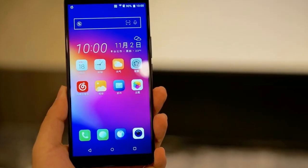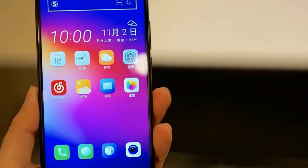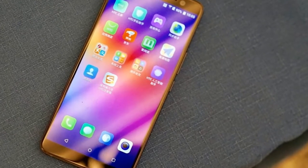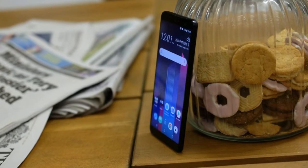The HTC U11 Plus is, in many ways, the phone that should have been released earlier in the year. It takes the majority of the components from the U11, but adds a wider 18:9 display and a more modern design.